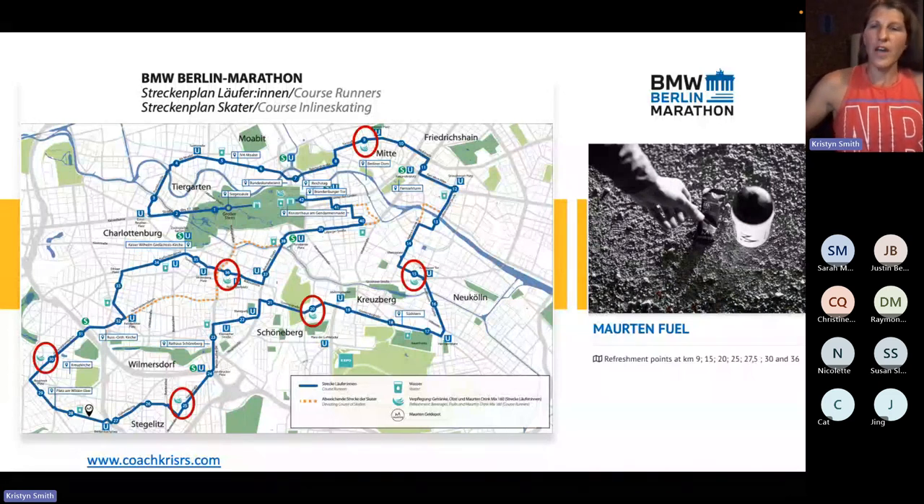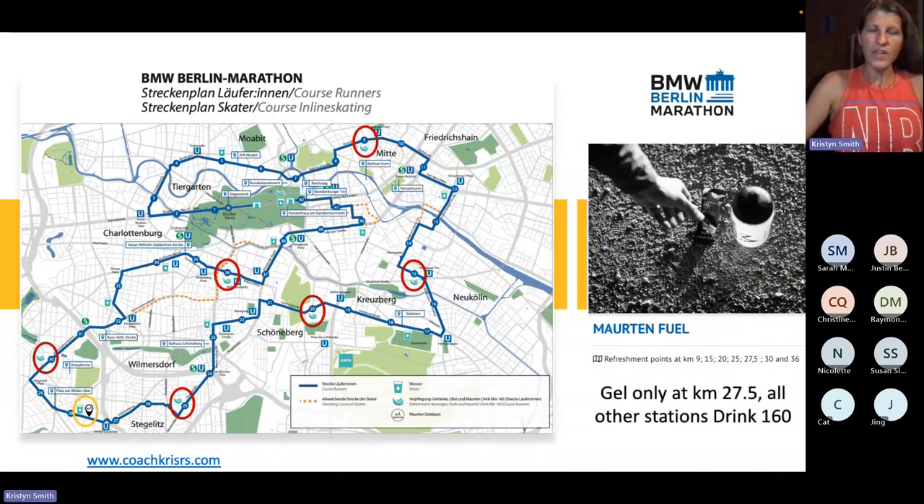One last thing on the aid stations: they do provide Maurten fuel, which is super cool — they didn't have this when I ran in 2019. All of these stops have Maurten 360, which is a water-based drink that's a little bit sweet and has carbohydrates. And there's one stop that provides the Maurten gel. If you're someone who's maybe used to carrying your own fuel, this is a race where perhaps you don't have to — if your stomach can handle Maurten, there are enough stations where you'd have enough carbohydrates between that and the bananas to be well covered. The water hydration situation could use some attention possibly.